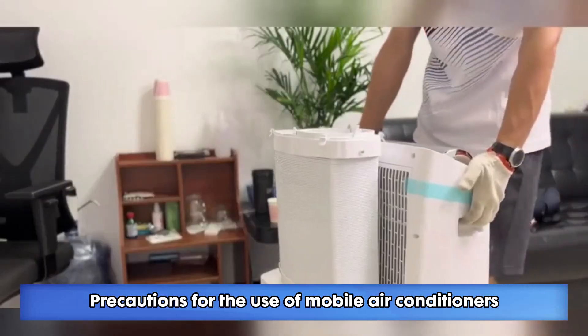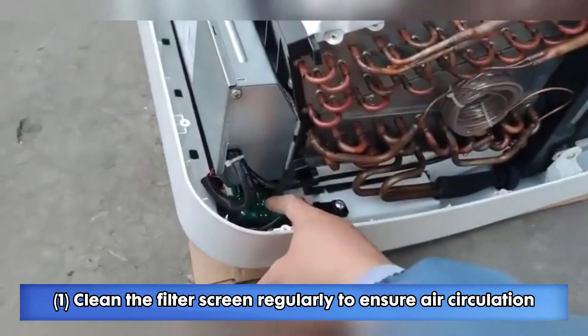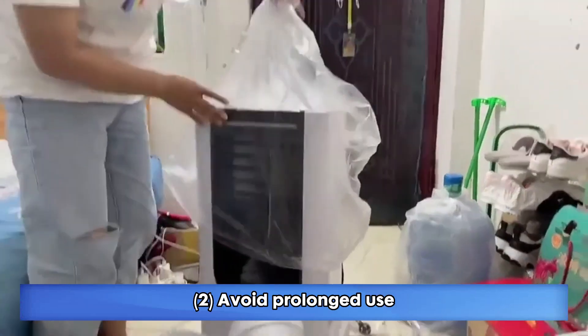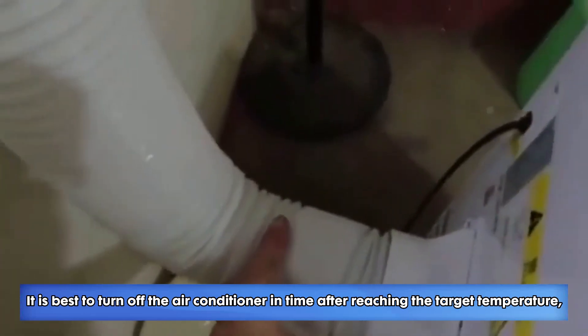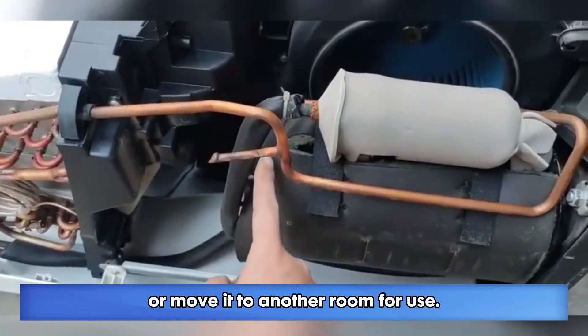Precautions for the use of mobile air conditioners. 1. Clean the filter screen regularly to ensure air circulation and avoid affecting air quality and cooling effect. 2. Avoid prolonged use. Prolonged use will lead to increased noise and increased power consumption. It is best to turn off the air conditioner in time after reaching the target temperature, or move it to another room for use.